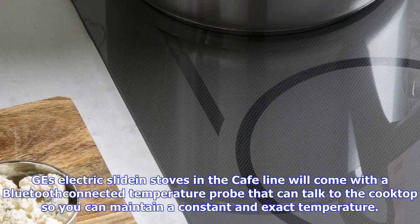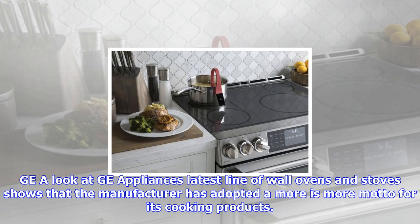GE's Electric Slide-in Stoves in the Café line will come with a Bluetooth-connected temperature probe that can talk to the cooktop, so you can maintain a constant and exact temperature. A look at GE Appliances' latest line of wall ovens and stoves shows that the manufacturer has adopted a 'more is more' motto for its cooking products.